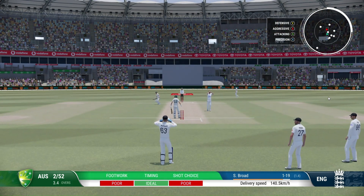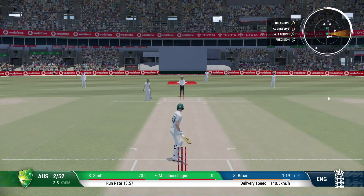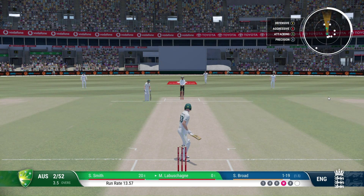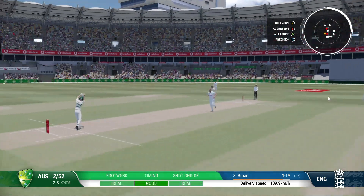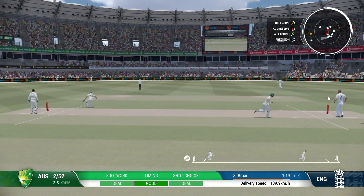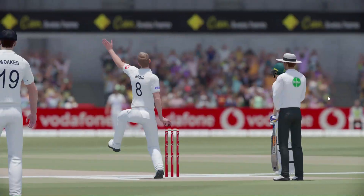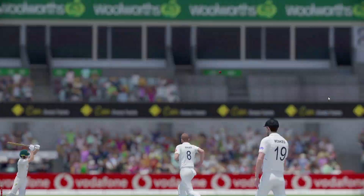Wow, that's missed the lot — a bit of frustration after that shot, went after it but just couldn't lay a bat on it. Timed that brilliantly. Nothing really wrong with the delivery — got onto the front foot and found the space to get that one to the boundary.